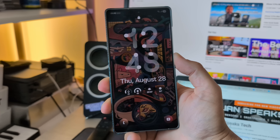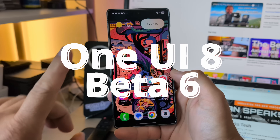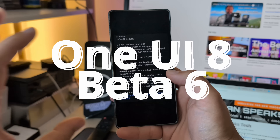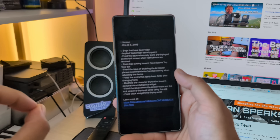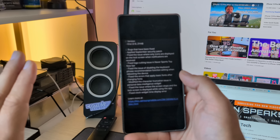Samsung just released the Samsung One UI 8 Beta 6, and I do believe and really hope that this is going to be the last step before we get to September. This is the timeline Samsung promised to release the One UI 8 stable for the S25 series.